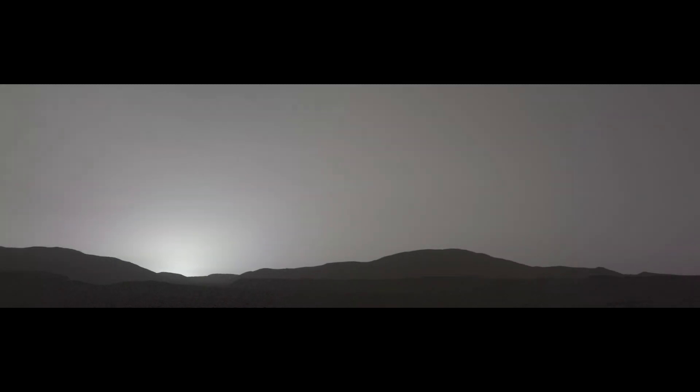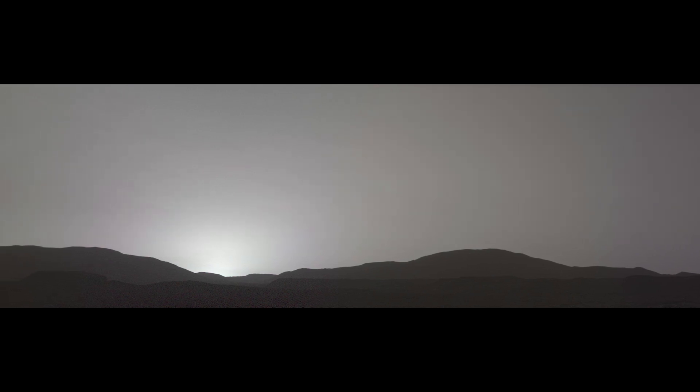Marvel at the beauty of a real Martian sunset captured by Perseverance's mast cam on November 9, 2021. The distinctive blue hues, caused by fine dust in the atmosphere, paint a mesmerizing scene in the Martian sky.